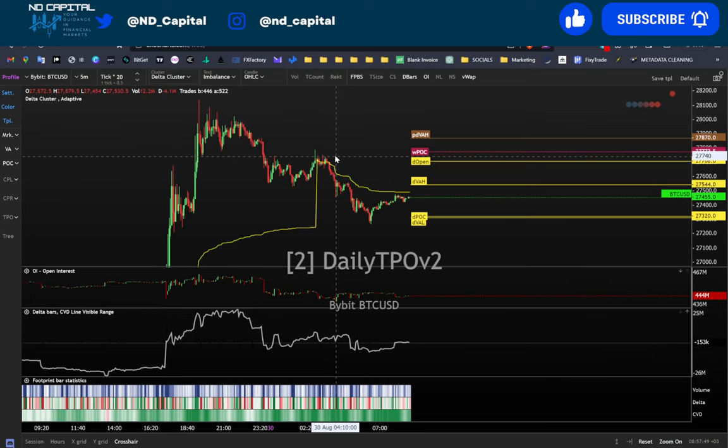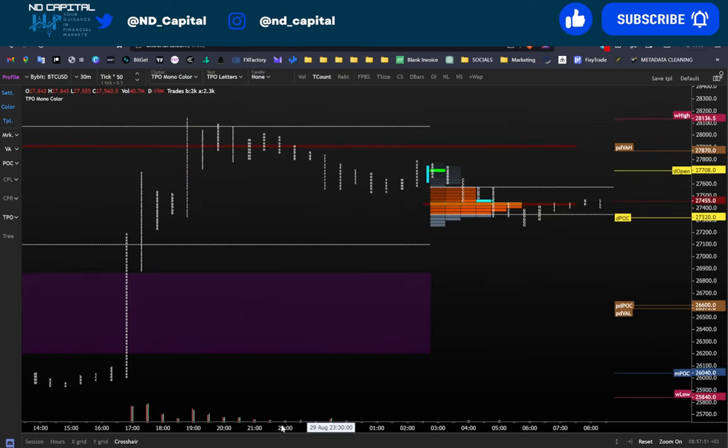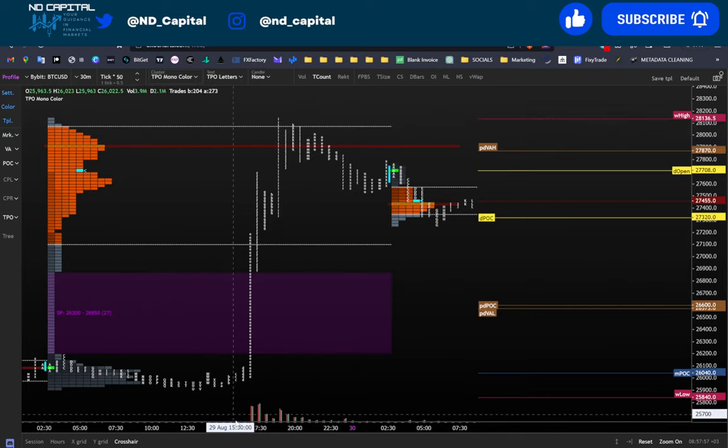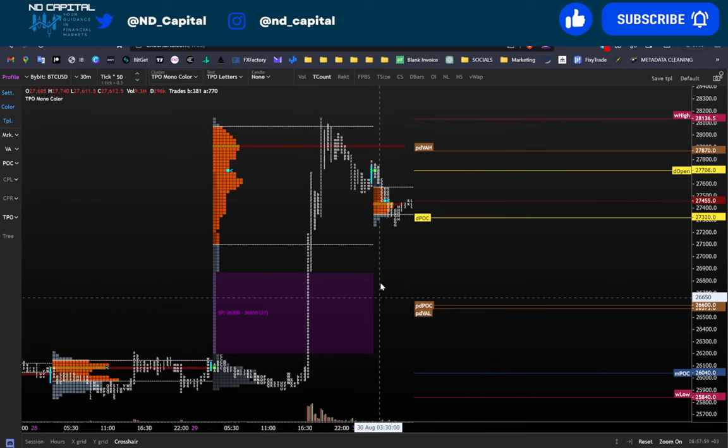Let me come back to the order flow and take a look at the TPO chart. Essentially we have left a poor low, two blocks — not that bad but still fine — and especially we have a huge single print block over here.